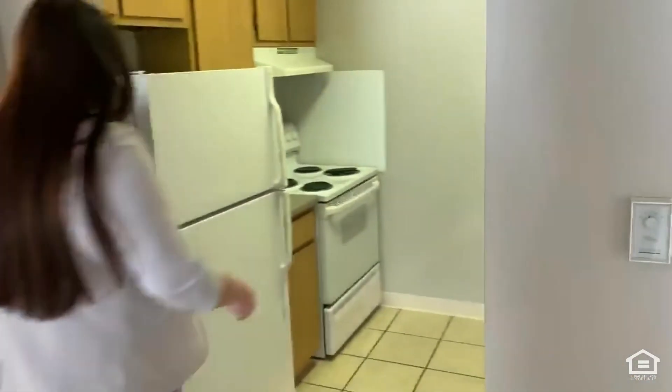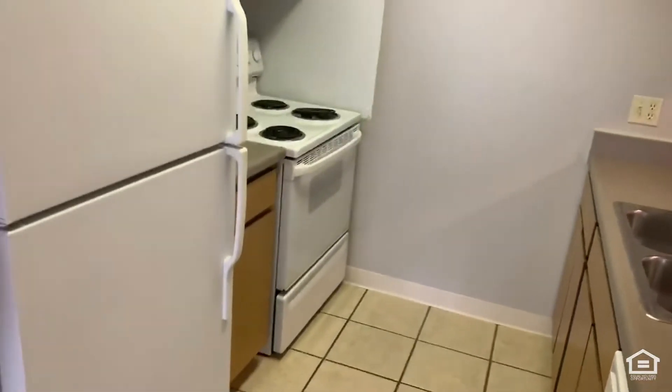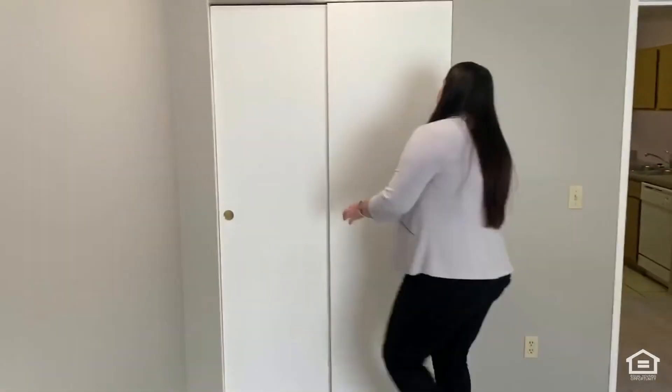As you come over here, you do have your full kitchen. It has the white appliances and great countertops, and nice vinyl throughout the kitchen. Again, lots of space, lots of natural lighting — as it is about 4 o'clock in the afternoon right now, and we do have the sun still coming in here. And you also have your nice closet over here.